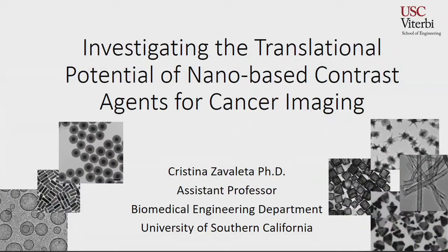Welcome everyone. Today it's my pleasure to introduce Christina Zavaleiter. She's a faculty member and assistant professor at the University of Southern California in the Department of Biomedical Engineering. Her current research interests bring together chemistry, engineering, and biology to develop new nano-based molecular imaging strategies. She holds a PhD from the University of Texas Health Science Center in San Antonio. Today she will tell us about investigating the translational potential of nano-based contrast agents for cancer imaging. Welcome again, Christina.